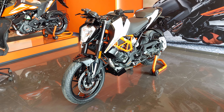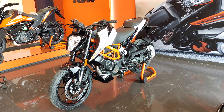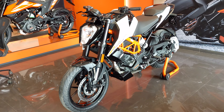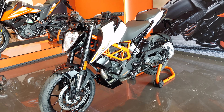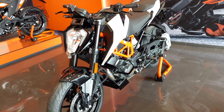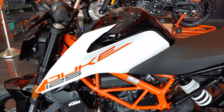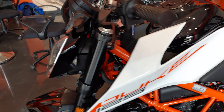Hello friends, welcome to GearFliQ. This is the KTM Duke 125 2021 edition. What has changed in it is of course the BS6 engine, which was there before as well, but now you can see the new age Duke styling has come into the 125.